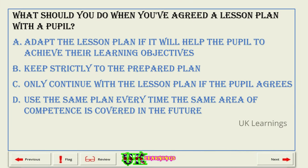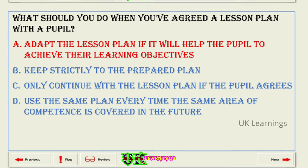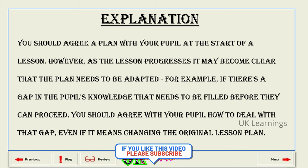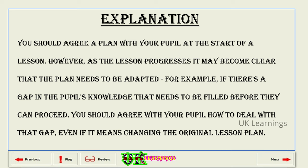What should you do when you've agreed a lesson plan with a pupil? A. Adapt the lesson plan if it will help the pupil to achieve their learning objectives. B. Keep strictly to the prepared plan. C. Only continue with the lesson plan if the pupil agrees. D. Use the same plan every time the same area of competence is covered in the future. The correct answer is A: adapt the lesson plan if it will help the pupil to achieve their learning objectives. Explanation. You should agree a plan with your pupil at the start of a lesson. However, as the lesson progresses it may become clear that the plan needs to be adapted. For example, if there's a gap in the pupil's knowledge that needs to be filled before they can proceed, you should agree with your pupil how to deal with that gap, even if it means changing the original lesson plan.